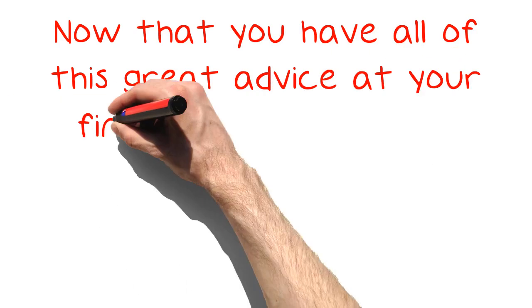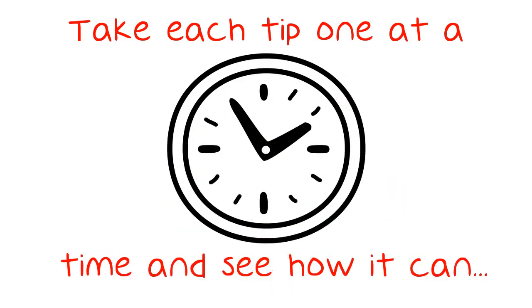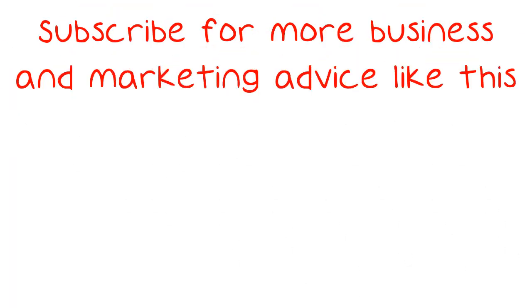Now that you have all of this great advice at your fingertips, you have to put it to use. Take each tip one at a time and see how it can fit into your current Facebook marketing strategy. You may find that you are better able to visualize what is necessary to reach success. Subscribe for more business and marketing advice like this.